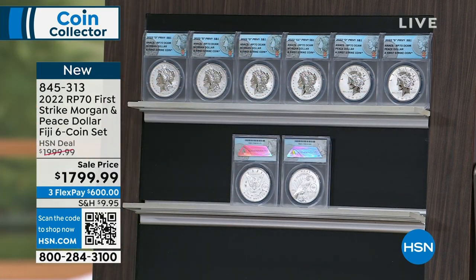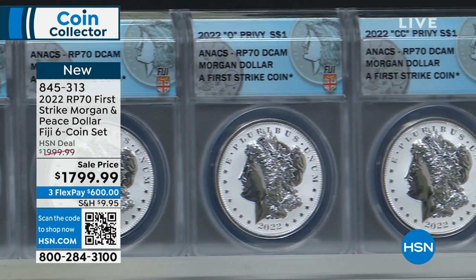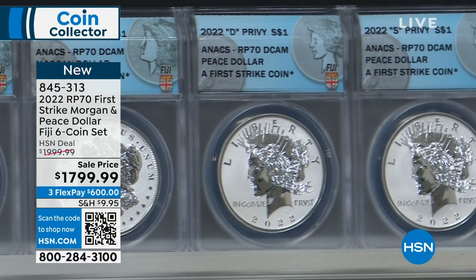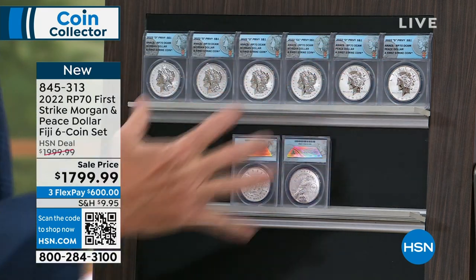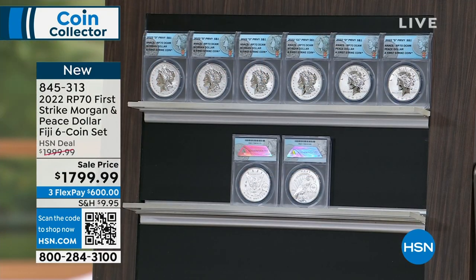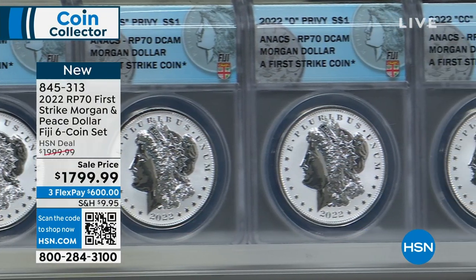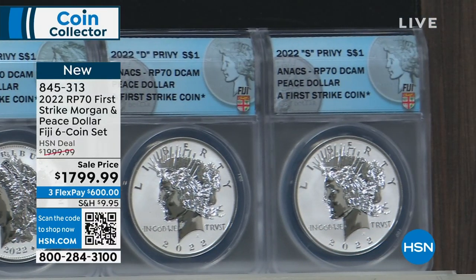This set is essentially exclusive to HSN — similar sets out there are going for $2,500 to $3,500, not at the $1,799.95 original issue price. It's first strike, with Carson City and Denver mint marks, and it's one of the most significant numismatic releases of the year — front page news in all the major coin publications. For 2023, the US Mint has announced their six-coin Morgan and Peace set, so 2022 will be a gap in the series unless you own this Fiji set.